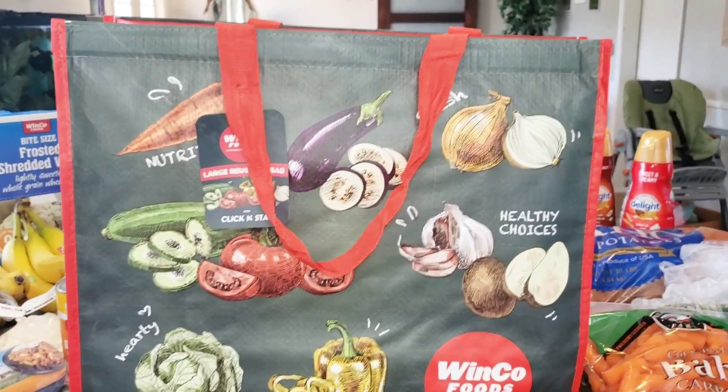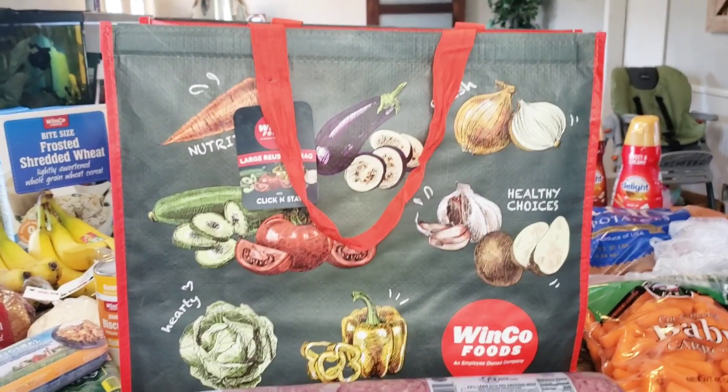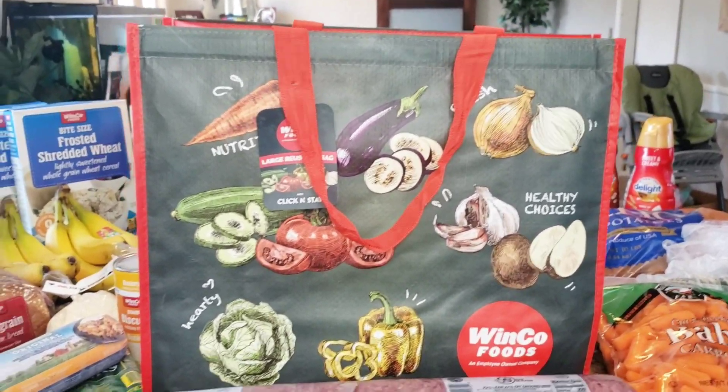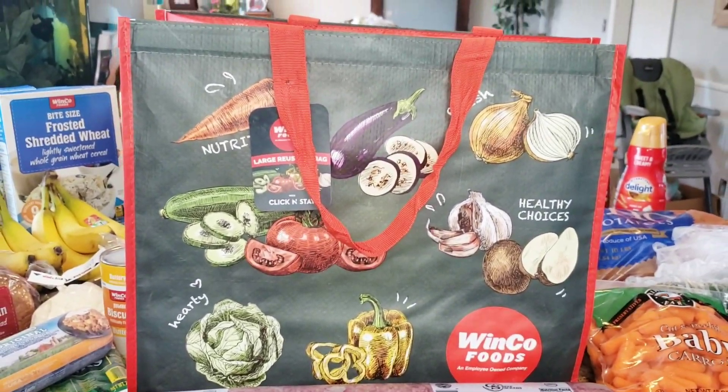The first thing I'm going to show you — I'm including this in the haul because it was part of the price — we had gotten three of these WinCo food bags. They're pretty big and really sturdy and pretty deep. We got three of those at $1.98 each.